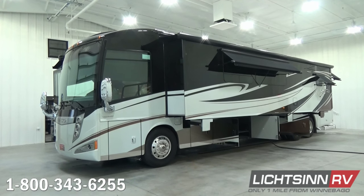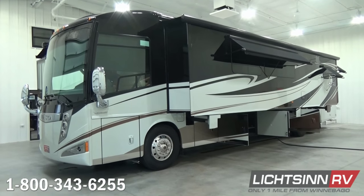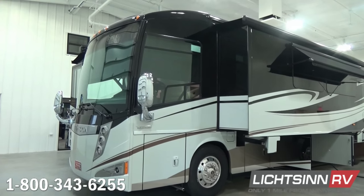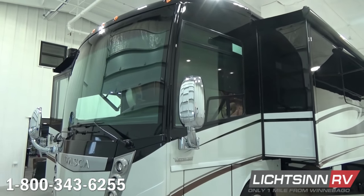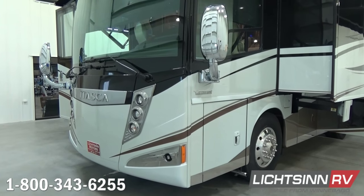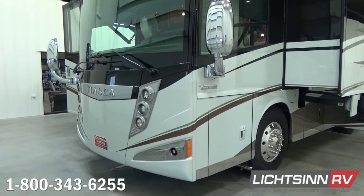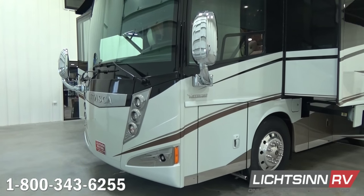This factory fresh Itasca by Winnebago Ellipse 42 QD was ordered in the very neutral, easy-to-care-for Autumn Frost exterior palette. It features base coat, clear coat, automotive finish from Carrera Designs right here in Winnebago's backyard. Up front on a powered tray we have the Cummins Onan diesel generator.